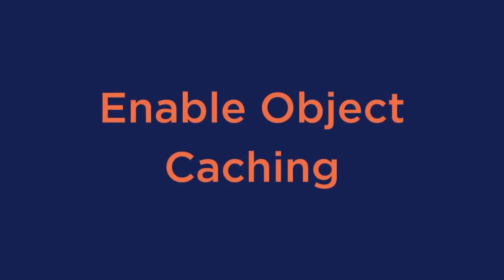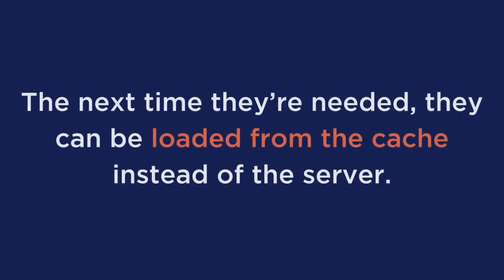Number 2: enable object caching. To unload the server and the database, you can implement object caching on WooCommerce using Redis or Memcache. These tools are highly popular and store the loaded query results. Therefore, the next time they are needed, they can be loaded from the cache instead of the server, reducing the round trip time between the server and the data for better performance.